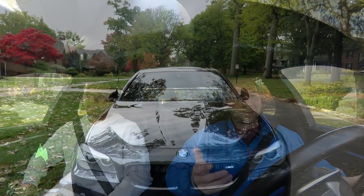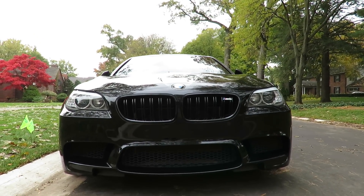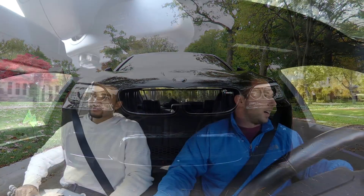This car has two totally different personalities. It's a lazy, everyday five-series cruiser — you can get your seat massaged, heated, and cooled all at the same time — but at the same time you'll fly up to 175 before you know it. Two totally different worlds. The transmission is butter.